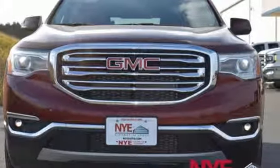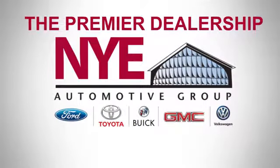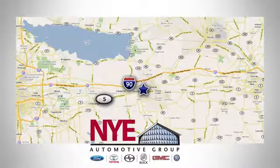Come in for a test drive. The Nye Automotive Group has been the premier dealership in Oneida for vehicle sales and service for over 40 years. We are conveniently located on Route 5 in Oneida.